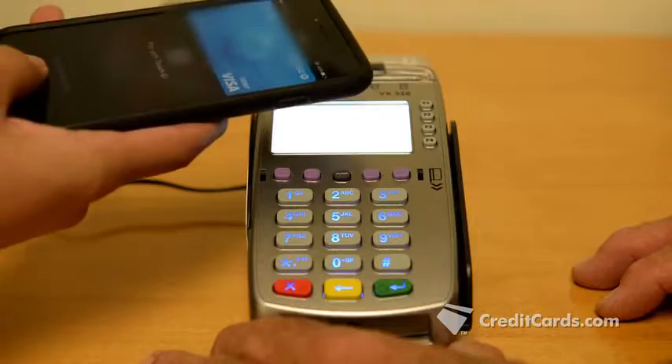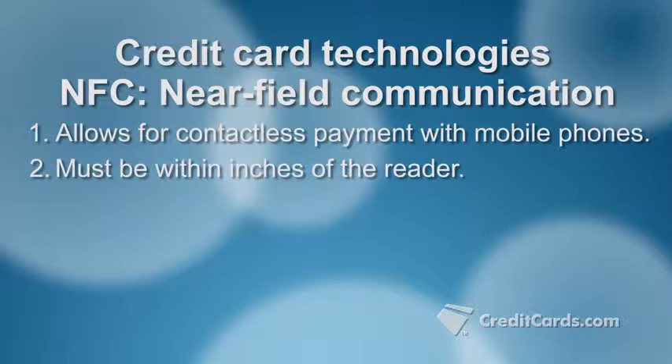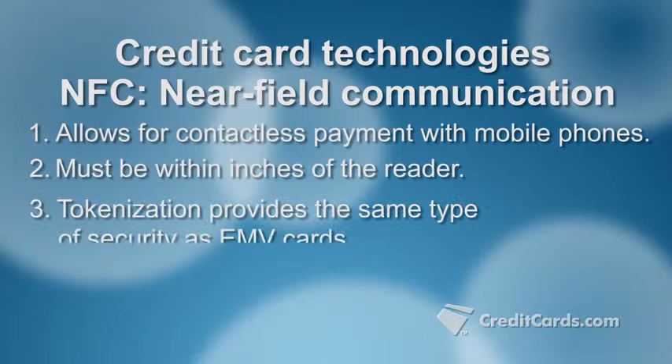Another payment option that uses tokenization is mobile wallets such as Apple Pay and Android Pay. These wallets use NFC, or near-field communication technology, to allow you to pay by holding your phone within inches of the reader. NFC uses radio waves to transmit information at a short range, meaning you get the same fraud protection as EMV but without having to insert or swipe a card.